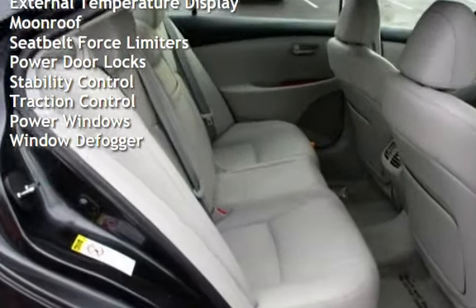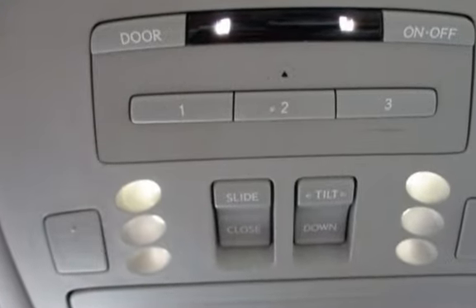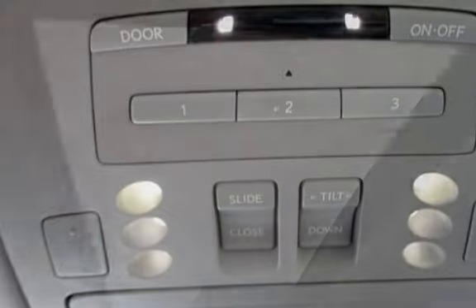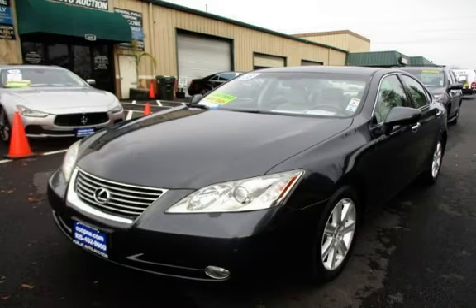Moonroof, seat belt force limiters, power door locks, stability control, traction control, power windows, and window defogger. We'll see you next time.